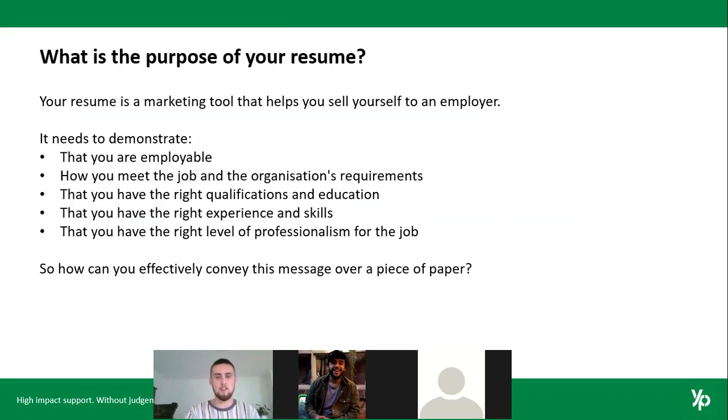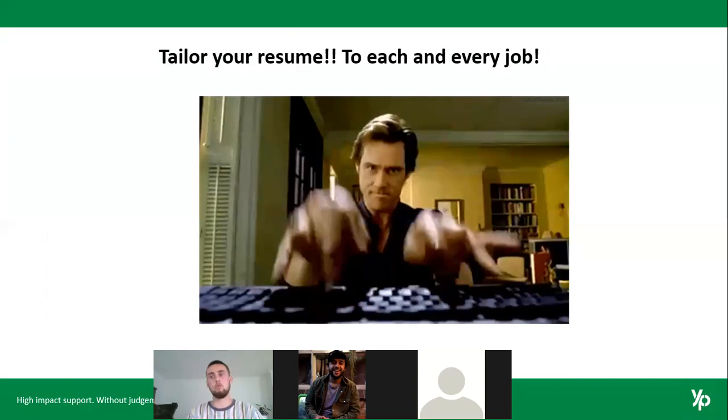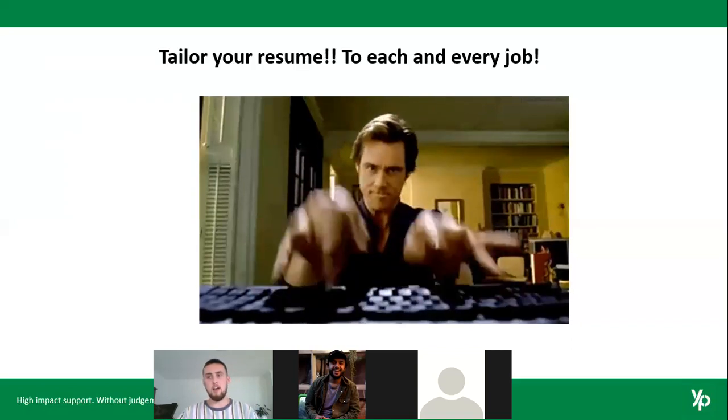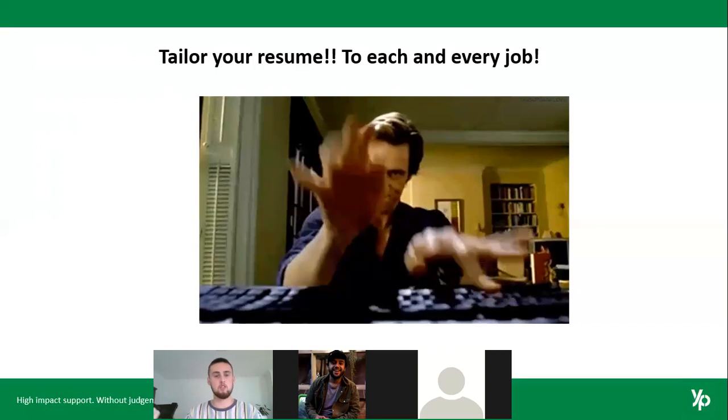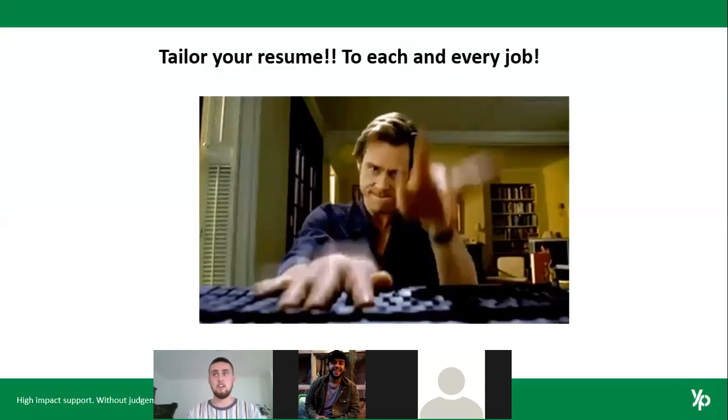Your resume also needs to show your level of experience, skills, and the right level of professionalism for the job. Trying to convey all of that on one piece of paper can be pretty tricky. The best way to do that effectively is to tailor your resume to each and every job. Some people may have five different resumes tailored to specific industries, but you're really only changing minor things.